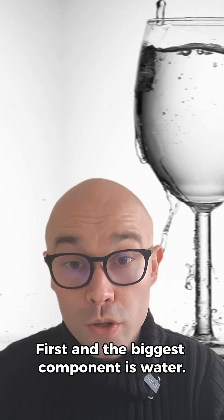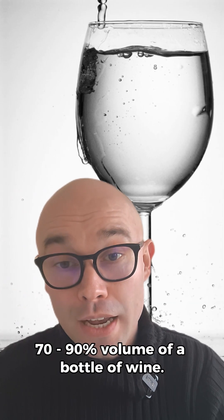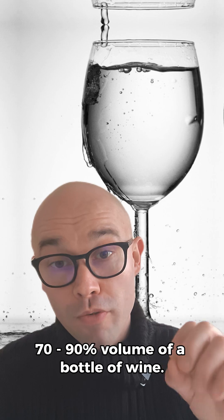The first and biggest component is water. Water can make 70 to 90% of the volume of a bottle of wine.